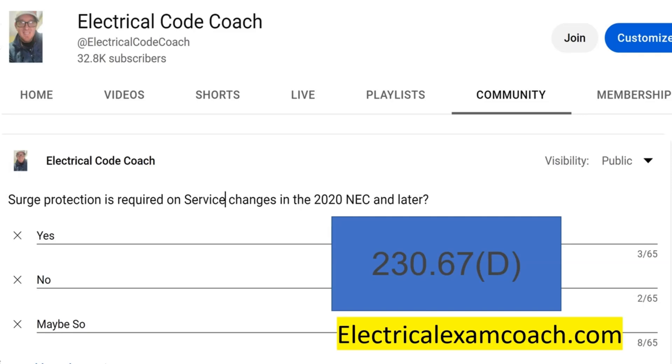There is an exception under Part B: the surge protective device shall not be required to be located in the service equipment as required in Part B if it's located at each level of distribution equipment downstream toward the load. So it's allowing you to put it in some other places if it's not practical to put it in the service equipment.